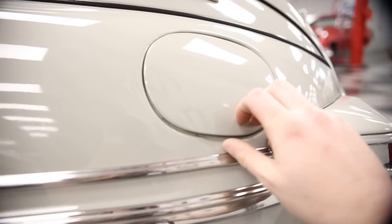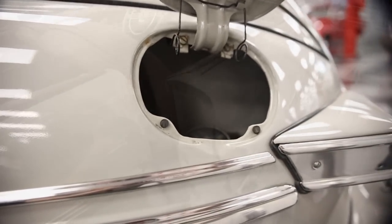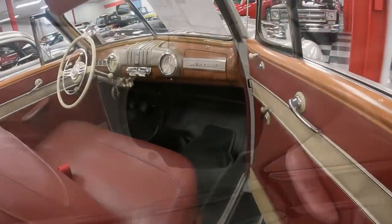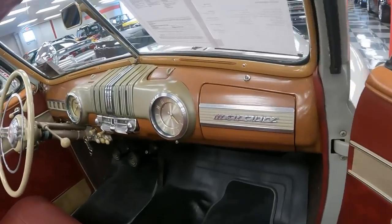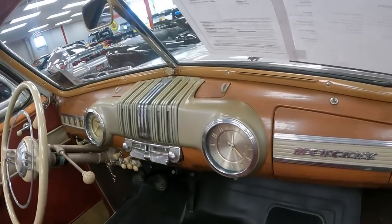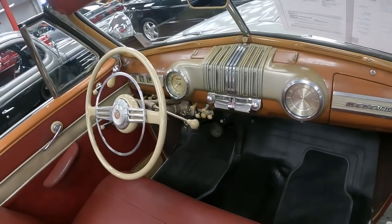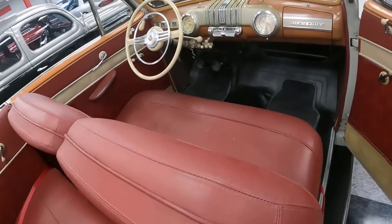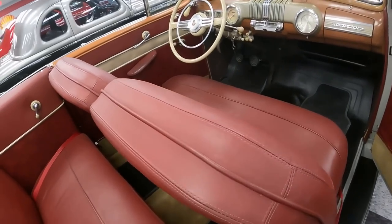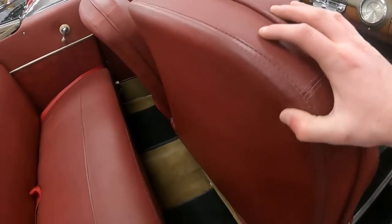At the end of the video, here are the specs for this Mercury 8. Wheelbase is 118 inches. Overall length is 201.8 inches. Weight is anywhere between 3,400 and 3,800 pounds. Total production in 1948 was 50,268 units — and that's across everything: the wagon, four-door sedan, two-door coupe, and two-door convertible.